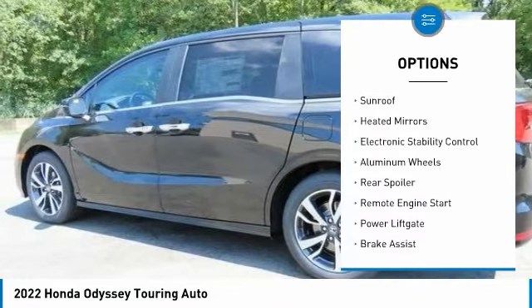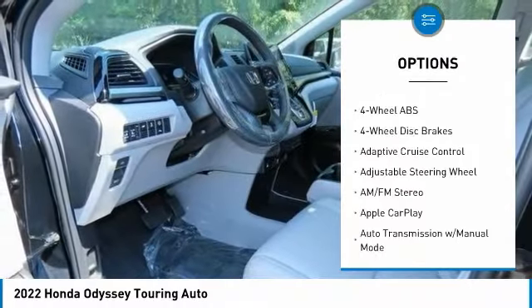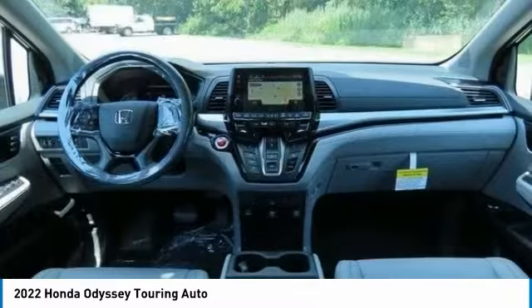Tire pressure monitoring system, blind spot monitor, sunroof, heated mirrors, electronic stability control, aluminum wheels, rear spoiler, remote engine start, power liftgate, brake assist.